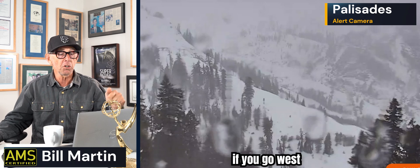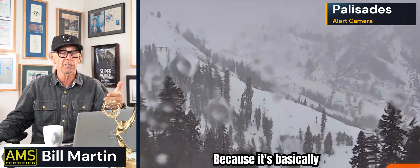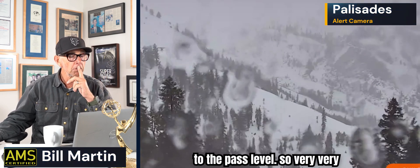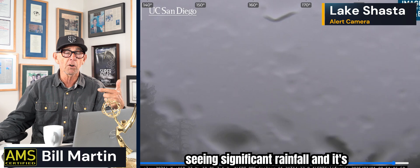On the other side, if you go west of the hills, you're going to see extreme amounts of rainfall, because it's basically raining to beat the band all the way up to pass level. So very, very wet up in Tahoe, very wet in Northern California. This is the Mount Shasta watershed — this is a live camera around 9:30 in the morning. You're seeing in Lake Oroville and Lake Shasta significant rises and significant rainfall, and it's really just begun.